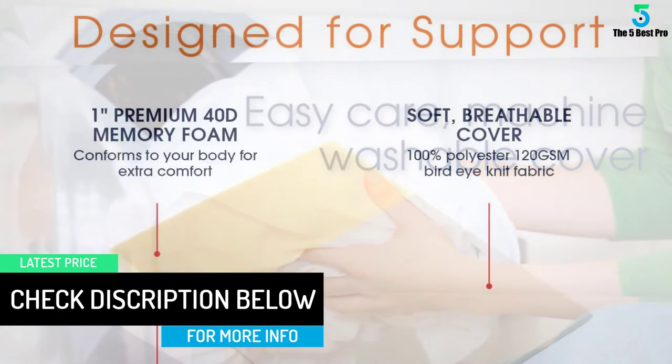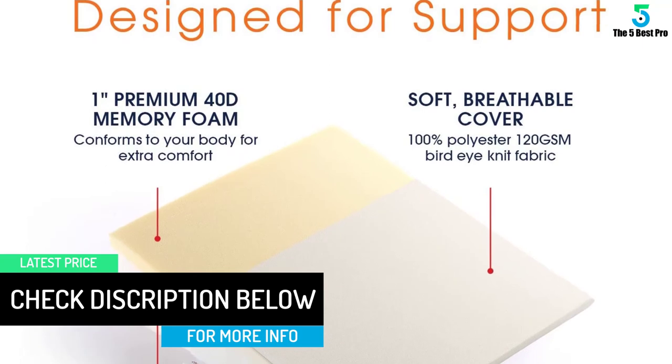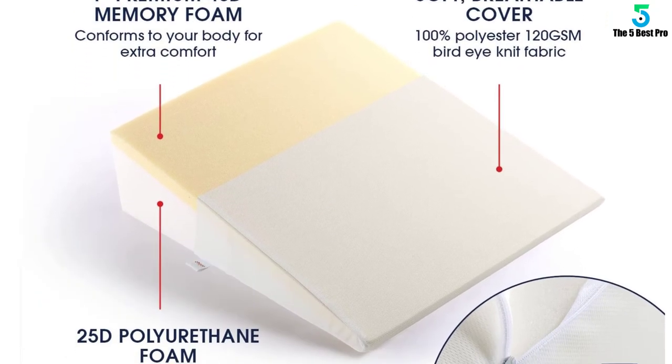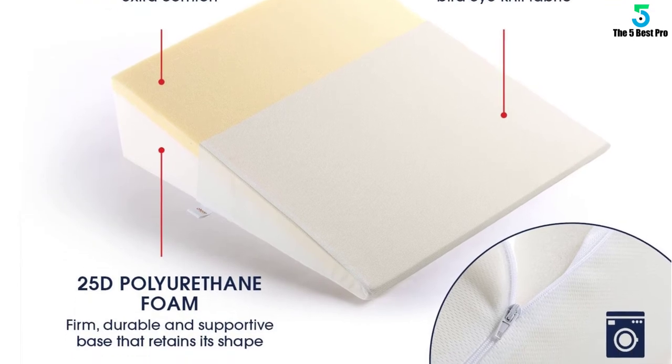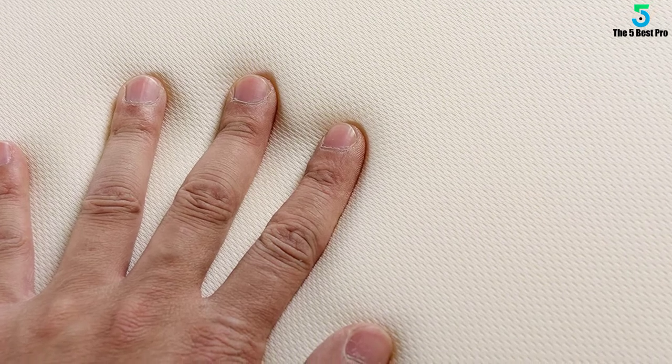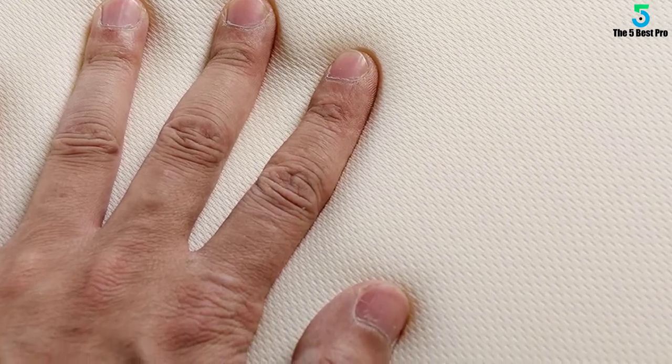It can also be flipped and used as an elevation pillow to help you avoid slouching by maintaining correct back and neck posture, making your overall gaming, watching, or reading experience much more comfortable and enjoyable. The pillow offers plush support as you rest or recover from many medical procedures.